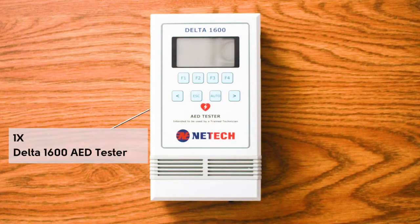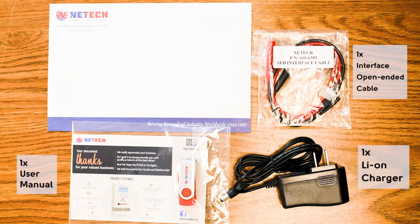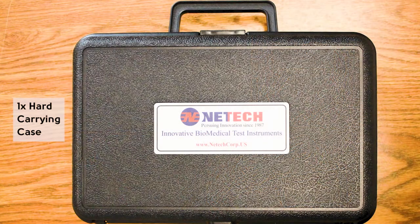Once you receive the package, your contents will include one Delta 1600 AED tester, one interface open-ended cable, a user manual, a lithium-ion charger, an NIST traceable certificate, data sheets, and a hard-carrying case.